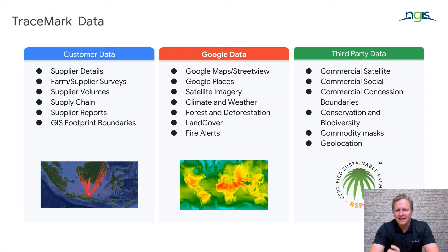We are doing this in a way that allows organisations to couple all of that data from Google with their own data — their customer data around suppliers and supply chains — and also bringing in third-party data. Whether that is commercial satellite imagery for higher resolution and cadence, or other data sets from third-party providers and NGOs, the objective is to bring all of this data together in a geospatial frame.